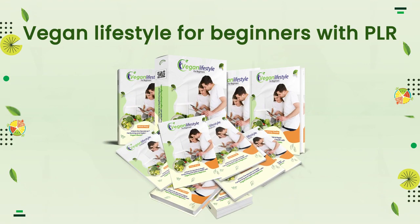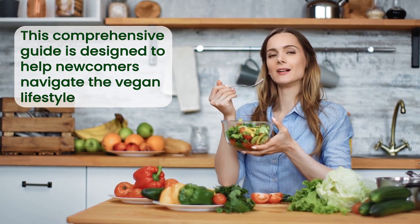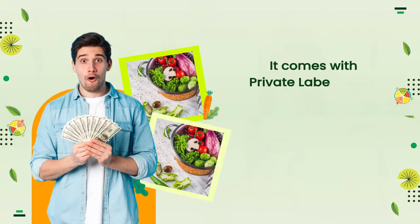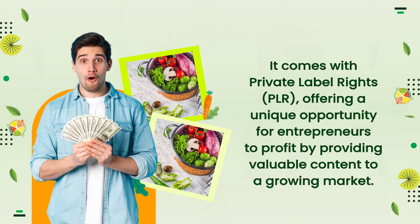Presenting: Vegan Lifestyle for Beginners with PLR. This comprehensive guide is designed to help newcomers navigate the vegan lifestyle, and it comes with Private Label Rights (PLR), offering a unique opportunity for entrepreneurs to profit by providing valuable content to a growing market.